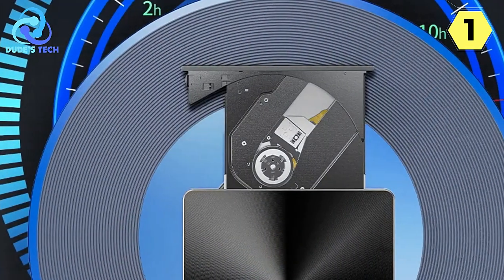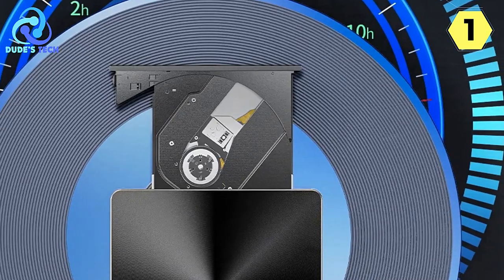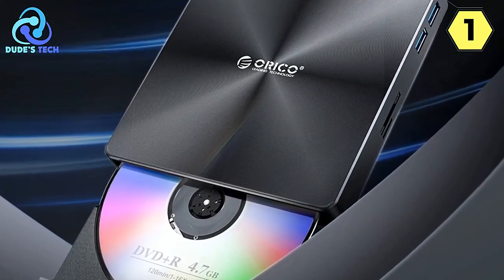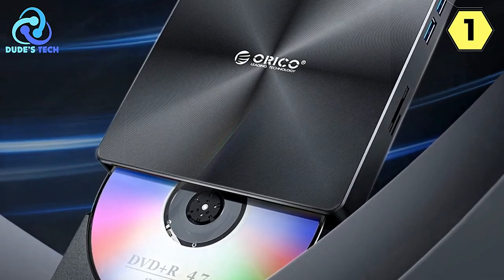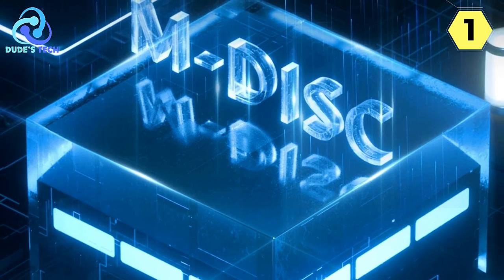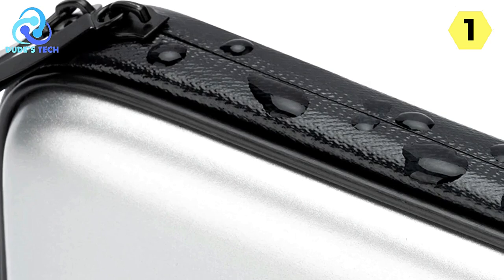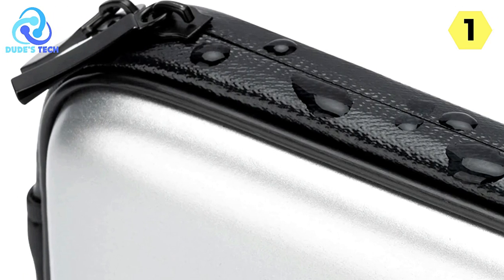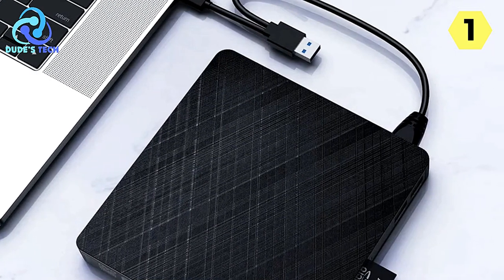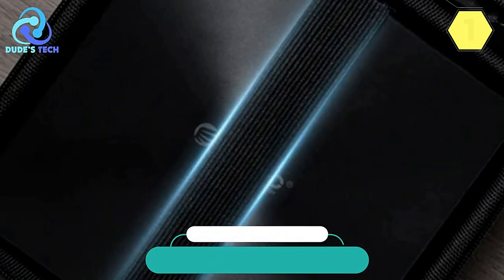In conclusion, the Orico External Blu-ray DVD player is a versatile and high-performance device that provides a wide range of connectivity options and ensures efficient data transmission. Its USB 3.0 upgrade, coupled with the inclusion of extra interfaces, expands your connectivity possibilities and allows you to work with multiple devices simultaneously. Whether you're using it for gaming, music, filmmaking, system installations, or educational materials, this device covers all your optical media needs with ease and efficiency, making it a practical addition to your tech setup.